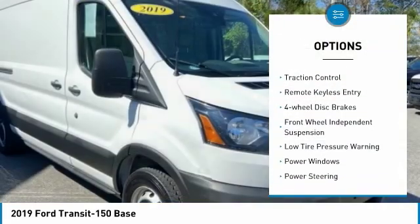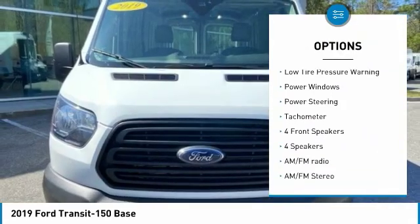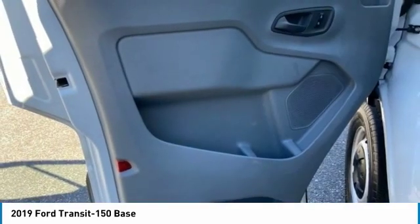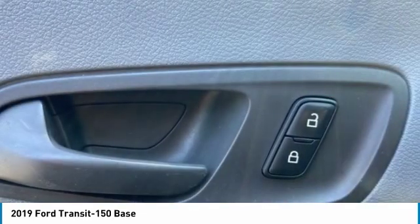Electronic stability control, brake assist, traction control, remote keyless entry, four-wheel disc brakes, front wheel independent suspension, low tire pressure warning, power windows, power steering, tachometer.